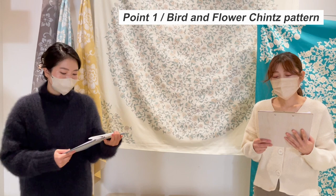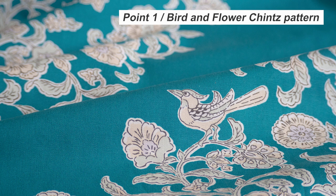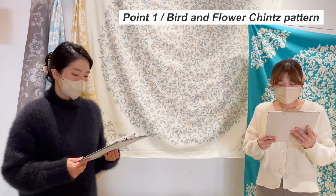Let's talk about the first key point: bird and flower trims pattern. Both the flower arabesque already on sale and the new bird and flower trims design are based on patterns that came to Japan from the continent across the sea in ancient times. The exotic mood is retained so that people can enjoy kimono styles.